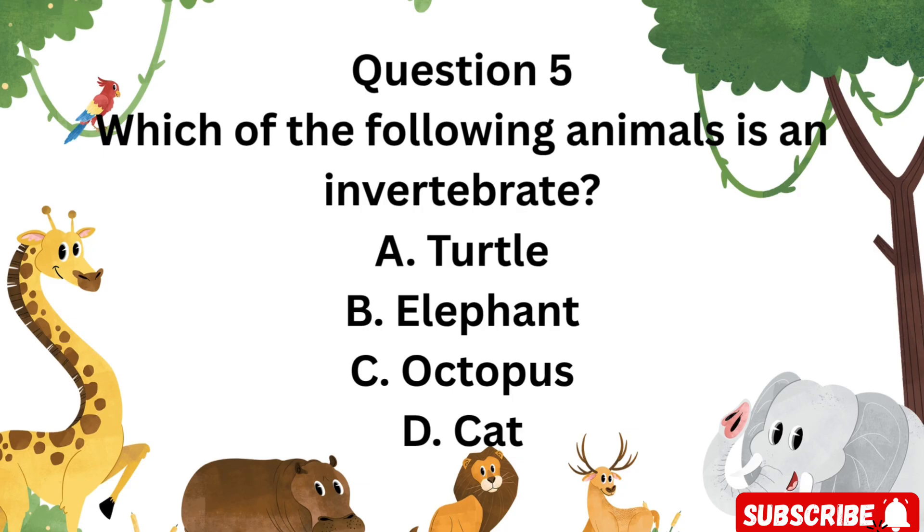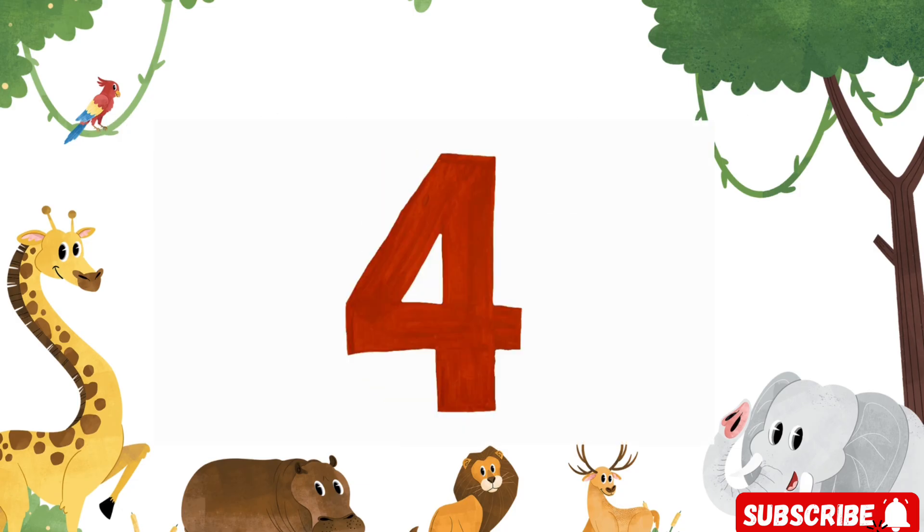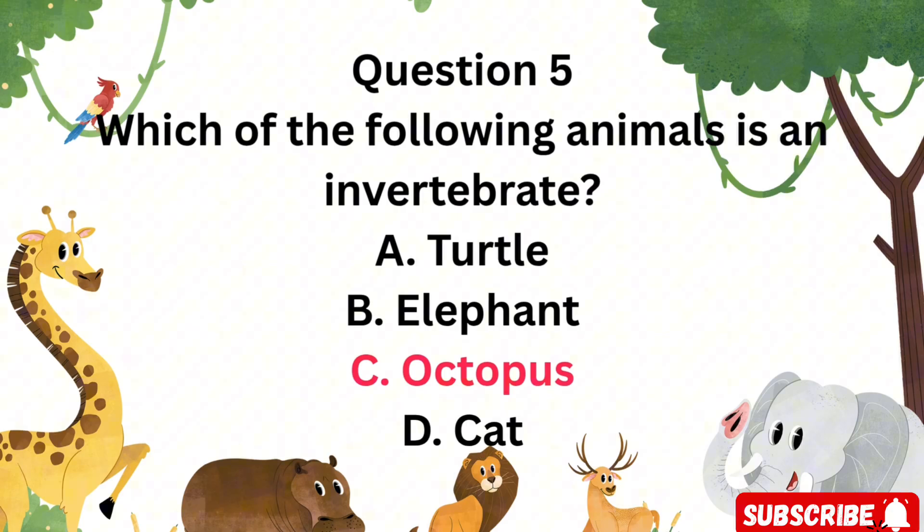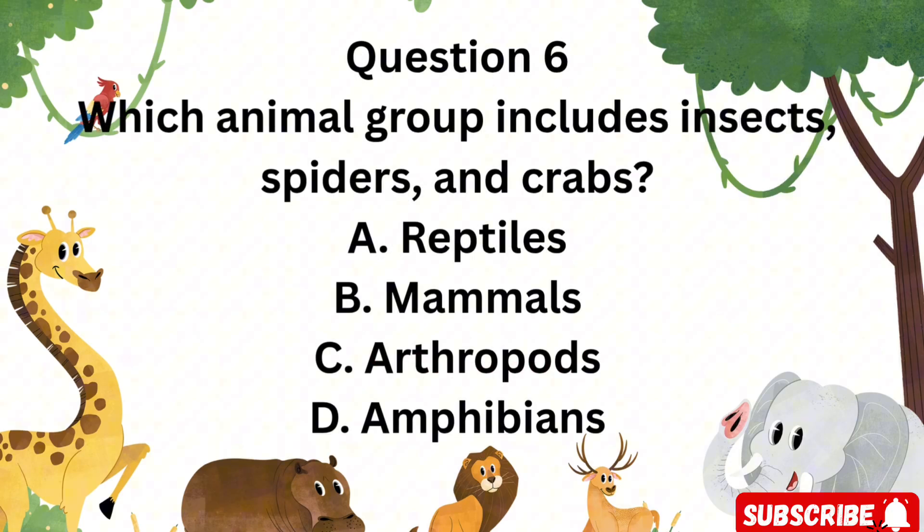Question 5: Which of the following animals is an invertebrate? Is it A. Turtle, B. Elephant, C. Octopus, or D. Cat? Yes — C. Octopus. An octopus has no bones at all; it's an invertebrate.